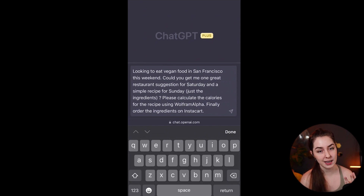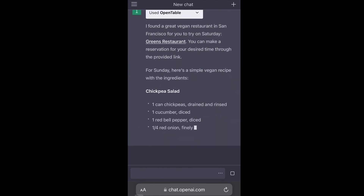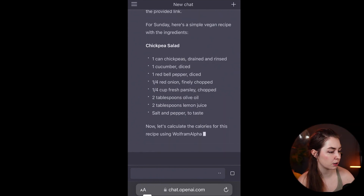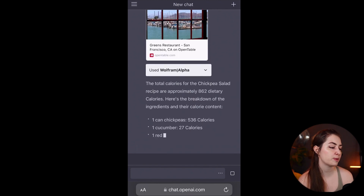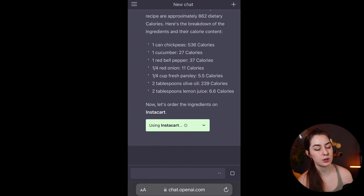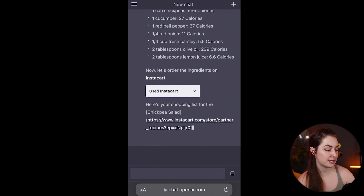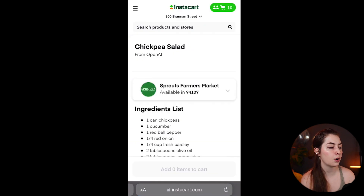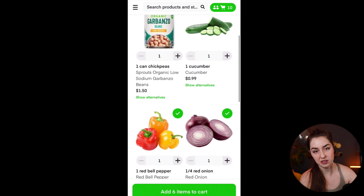First, ChatGPT uses the OpenTable plugin to find a vegan restaurant in San Francisco and recommends Green's Restaurant, providing a link to make a reservation. Then it gives a recipe for chickpea salad with all the ingredients, and uses Wolfram Alpha to calculate approximately 862 dietary calories with a breakdown per ingredient. Finally, ChatGPT uses Instacart to make a shopping list for that chickpea salad and provides a link you can open in your Instacart app to order all the ingredients directly to your door.